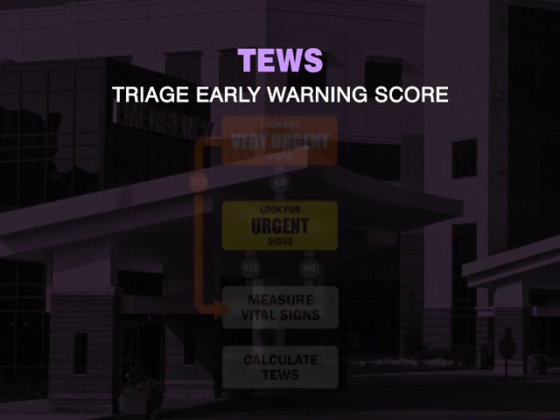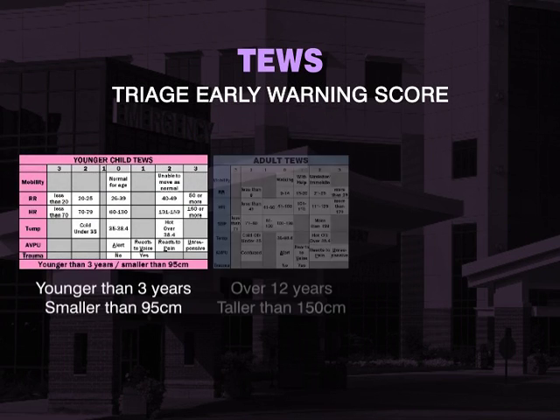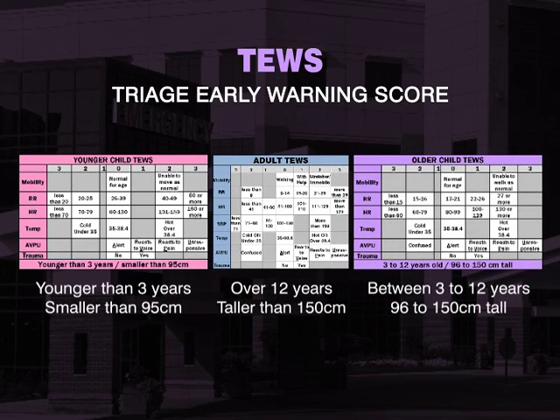In summary, the triage early warning score should be calculated once a clinical sign has been identified. Ensure that you are using the correct age-appropriate TEWS chart in order to do this.